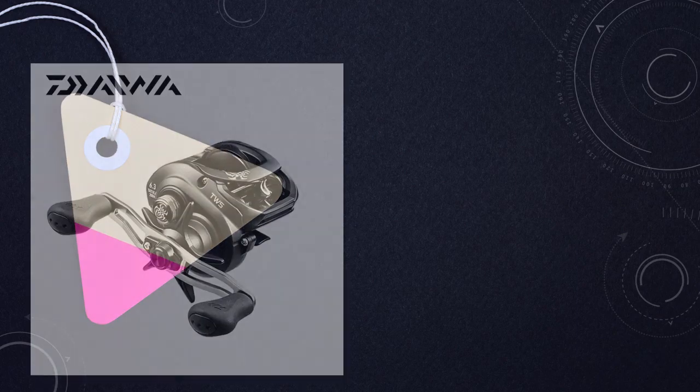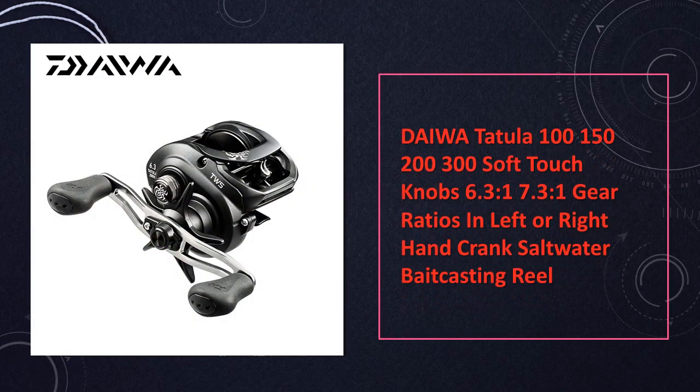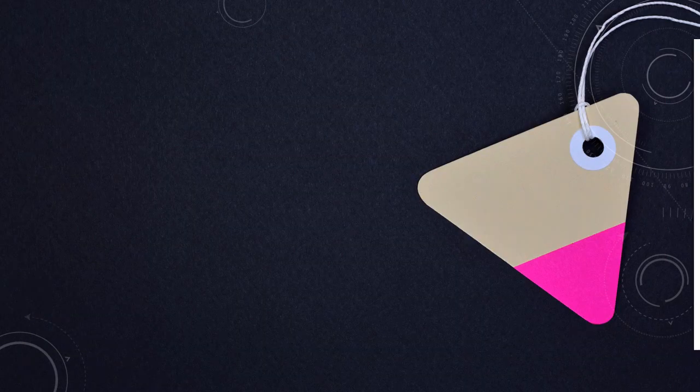At number 3: the Daiwa Tachula Soft Touch Knobs Bait Casting Reel, available in multiple gear ratios — 6.3 to 1 and 7.3 to 1. The Tachula series offers a soft-touch knob system for comfort, making it a versatile choice for saltwater bay casting.